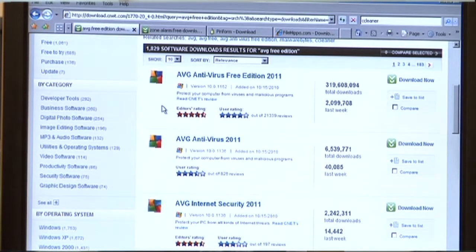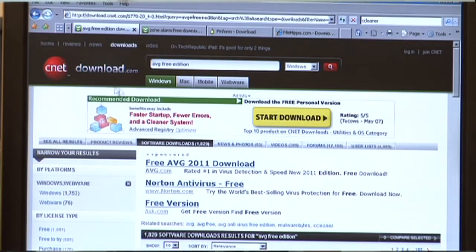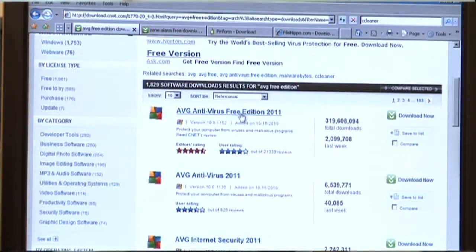Today here we have AVG antivirus, which is used by millions of people all around the world to protect them from viruses and online malicious software. You can just go to cnet.com or downloads.com, search AVG free edition, download it, install it, and you're done. You are protected.